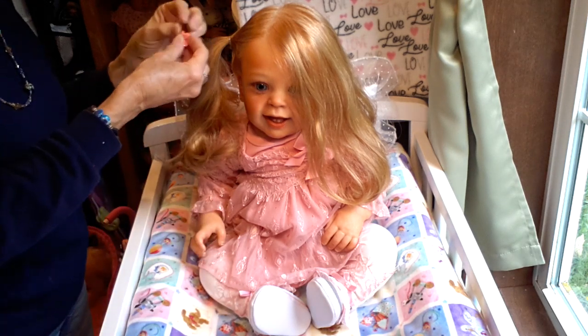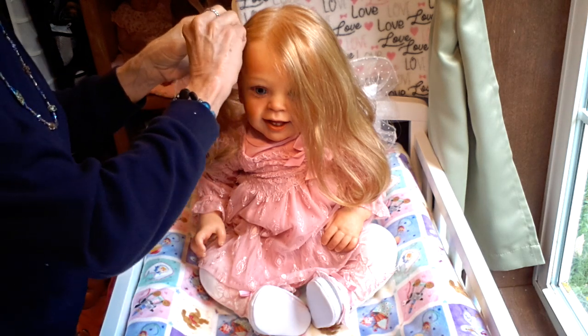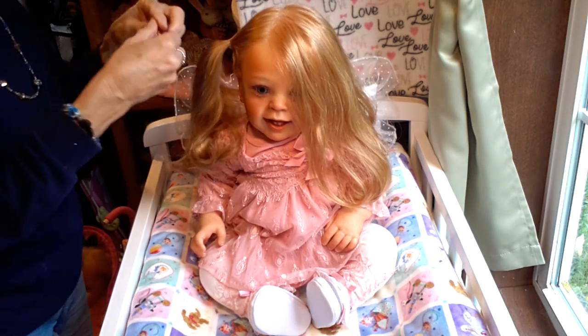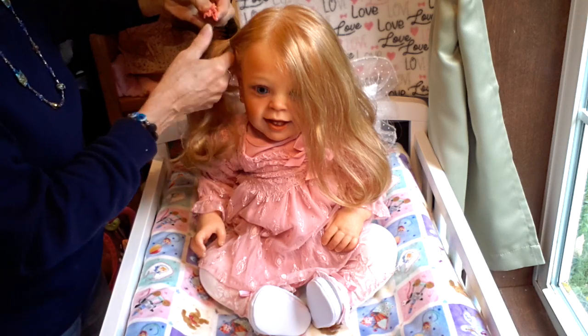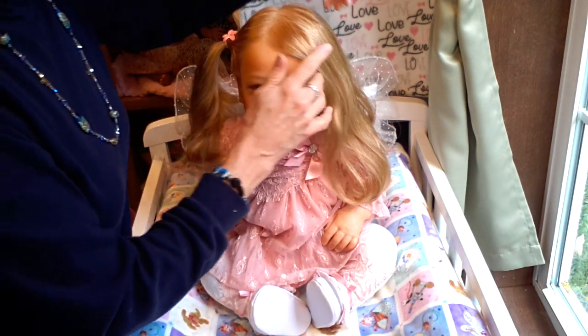Let's go ahead and put this little flower bow in. I think I'd do it the other way — I don't like to see the backs of the clip. So we'll do it this way. There we go. That's better.